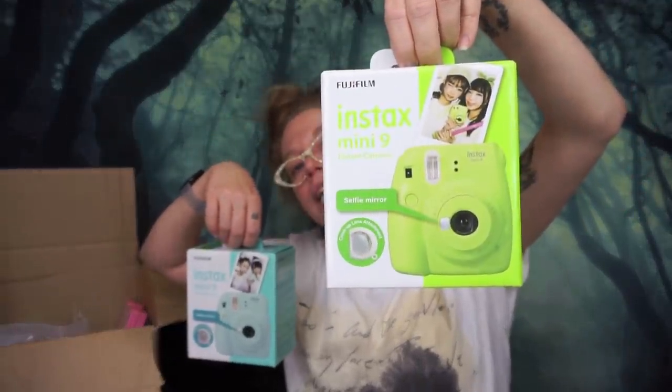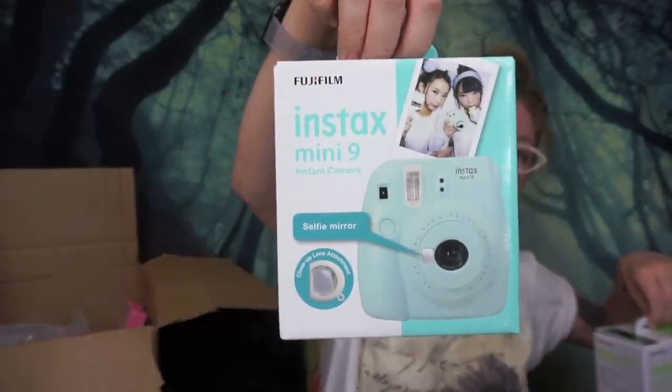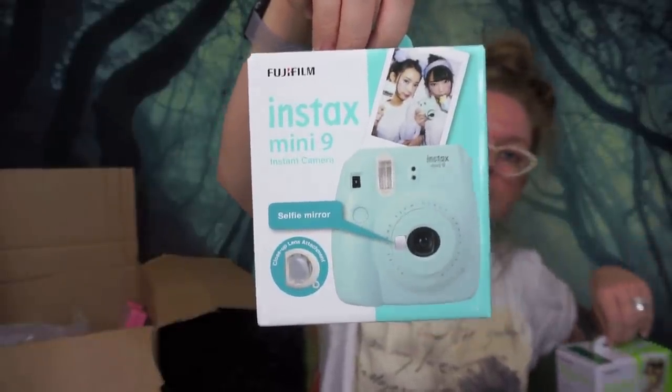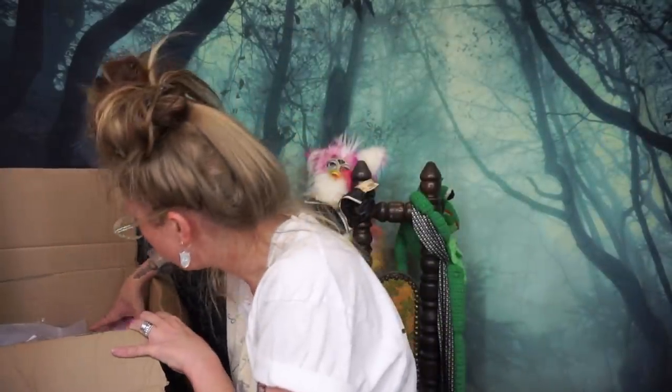Next are a couple of fun household things — we have two Instax cameras. This one I'm going to keep for myself because it's a nice gator green color. This one I'm going to give to my mom because she's really been wanting an Instax camera and she loves calming blue things. This one is called Ice Blue and this one is Lime Green.